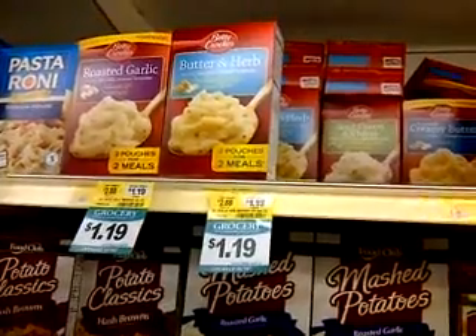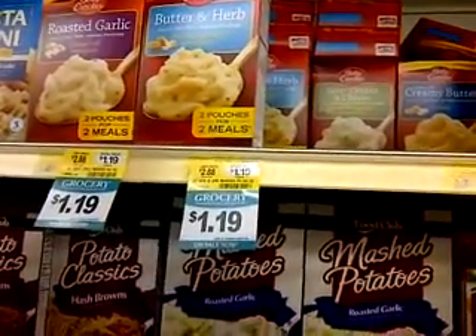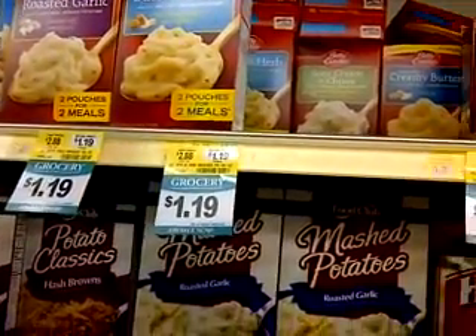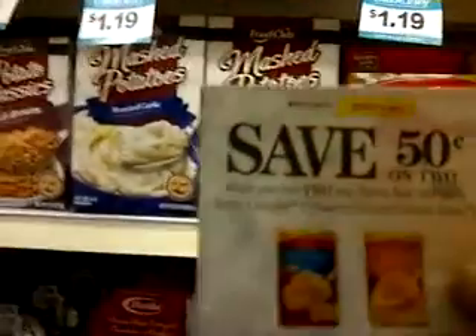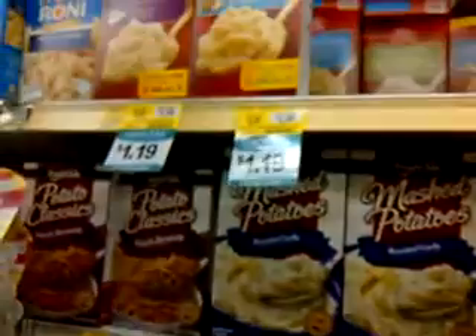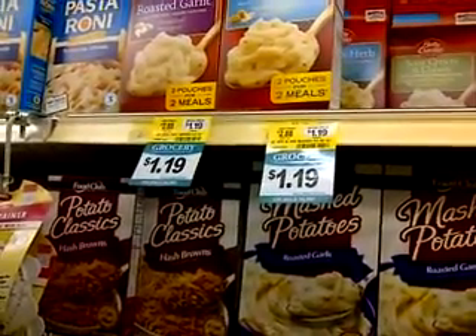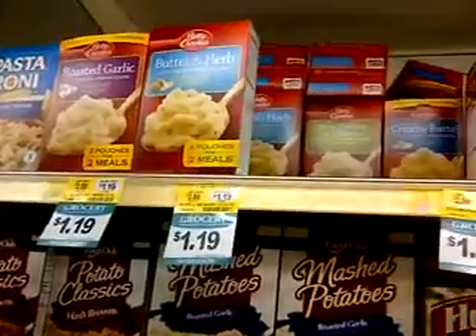My second item is going to be the Betty Crocker Butter and Herb. They're on sale for $1.19, and I'm going to use this coupon, which is 50 cents off two, which will double to a dollar. So if I buy two, that's $2.38 minus $1.00, which is $1.38 for two.